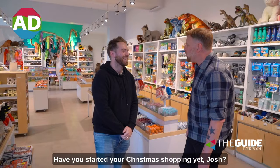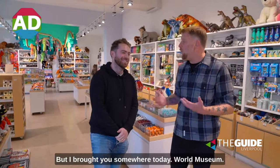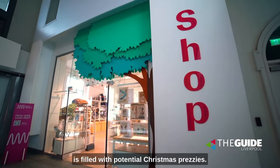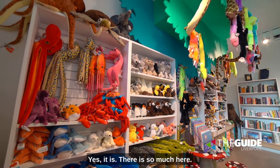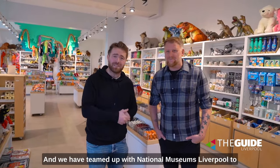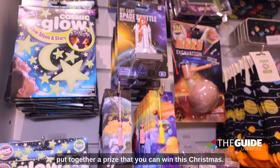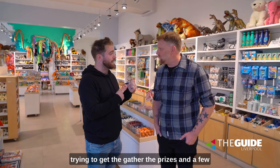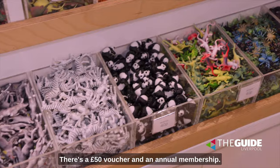Have you started your Christmas shopping yet, Josh? No, and I wish I had. Typical! We haven't even touched the surface, but I brought you somewhere today — World Museum, the shop just at the entrance, which is filled with potential Christmas presents. There is so much here, a whole treasure trove of things. We've teamed up with National Museums Liverpool to put together a prize that you can win this Christmas. We're going to be going head to head gathering the prizes, with a few special things thrown in, a £50 voucher and an annual membership.